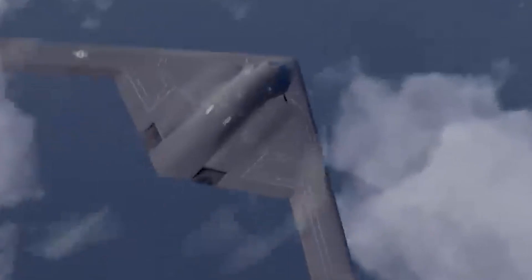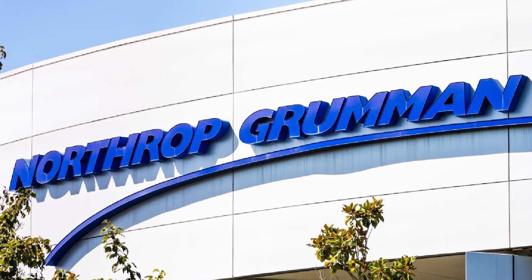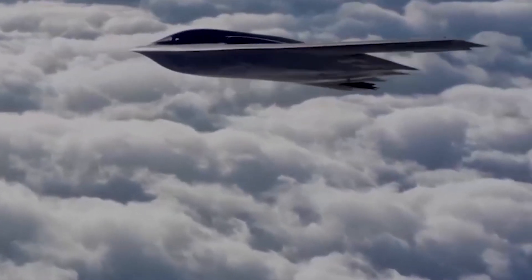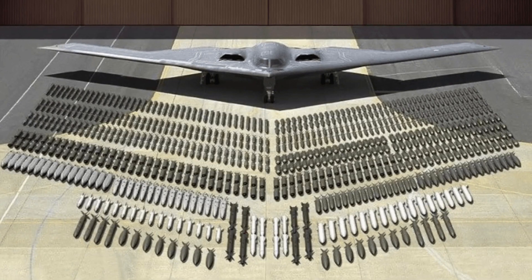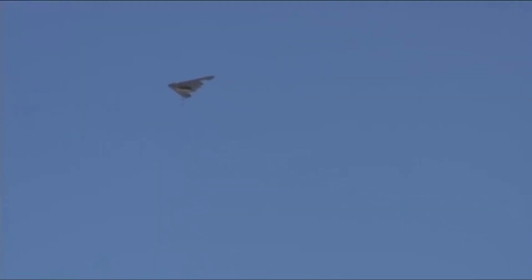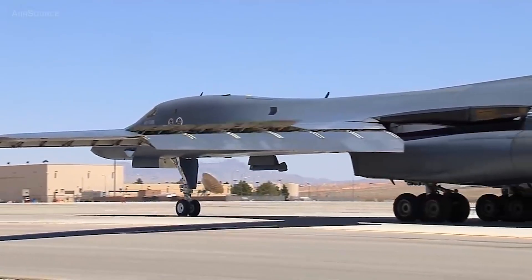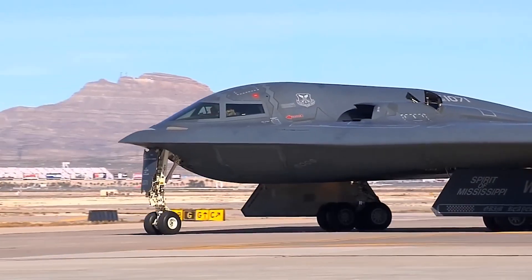The B-21 Raider is a new advanced stealth bomber developed by Northrop Grumman for the United States Air Force. It is intended to be a day-one, highly survivable strike platform that can penetrate the toughest enemy defenses to strike targets with both conventional and nuclear weapons. The B-21 program was launched in 2015 as the Long Range Strike Bomber project to replace the US Air Force's aging B-1 Lancer and B-2 Spirit Bombers.